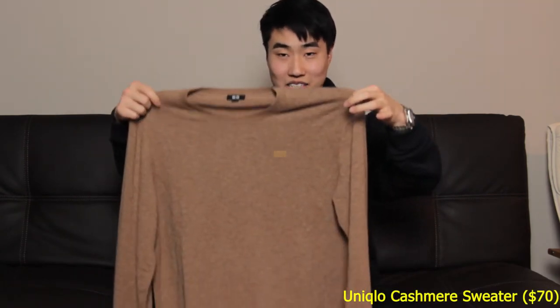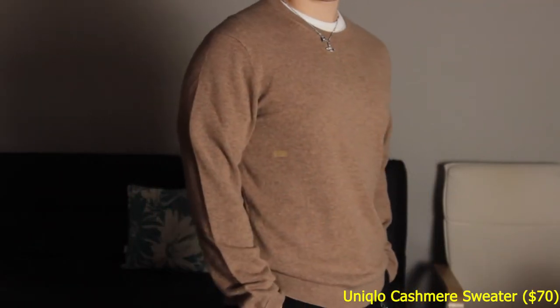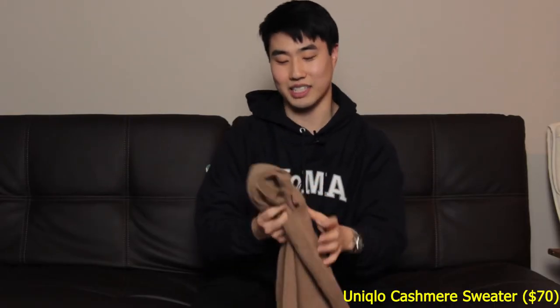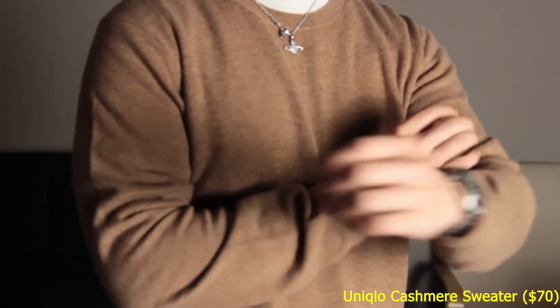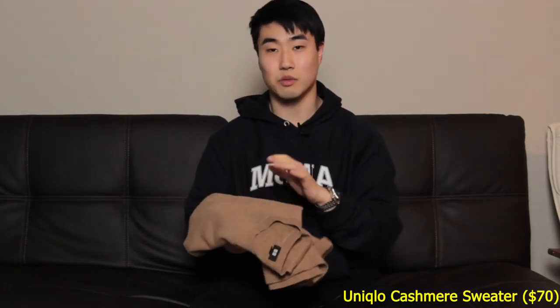This wouldn't be an affordable pickup video without mentioning my favorite brand, Uniqlo. This is a $70 cashmere sweater from Uniqlo — the original price is $100, but there's no way I'm dropping $100 on it. Even though it's very nice, I'm very happy to have gotten it for $70. These things are super duper cozy. It is cashmere, so the quality is there. I've had some of my Uniqlo cashmere sweaters for years and they hold up. Pickup number three: the Uniqlo cashmere sweater for $70.